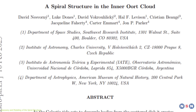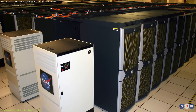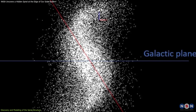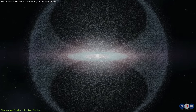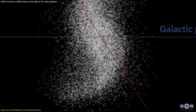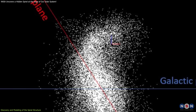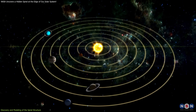In a groundbreaking study published on February 16, 2025, researchers led by David Nesvorni utilized NASA's Pleiades supercomputer to simulate the structure of the inner Oort Cloud. Their findings were nothing short of astonishing. The simulations revealed that the inner Oort Cloud isn't just a simple spherical shell, but exhibits a warped disk-like formation with two prominent spiral arms — reminiscent of a miniature galaxy — spanning approximately 15,000 astronomical units and inclined about 30 degrees relative to the ecliptic plane.